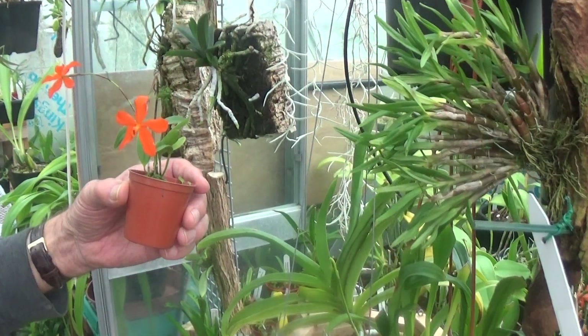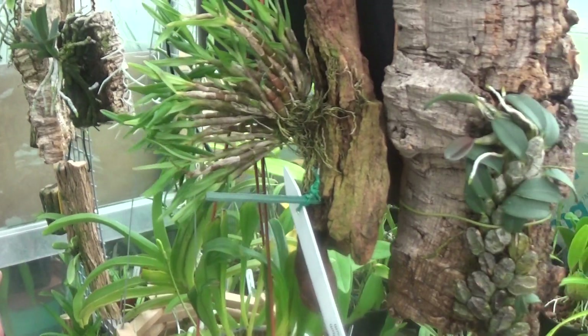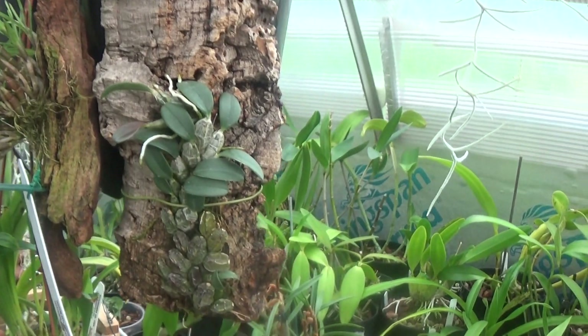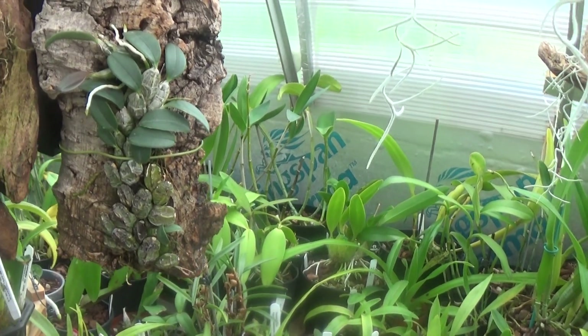Well, beauty is in the eye of the beholder, David. I took the label out for sure and haven't put it back in. Now what are these you've got mounted?